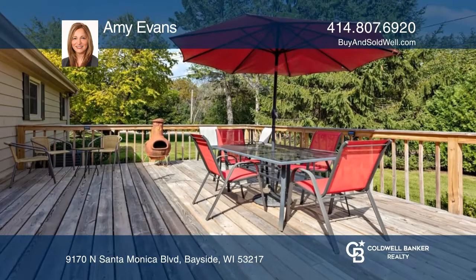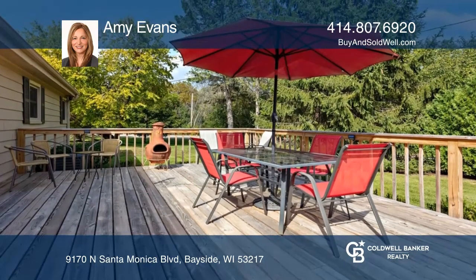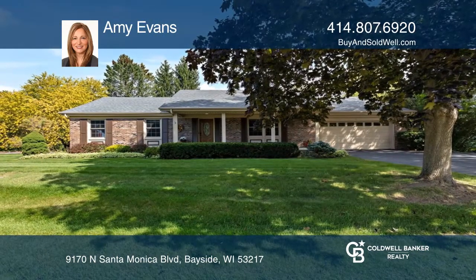Sliding door leading to the recently updated lovely deck. Plan a tour with Amy Evans today.